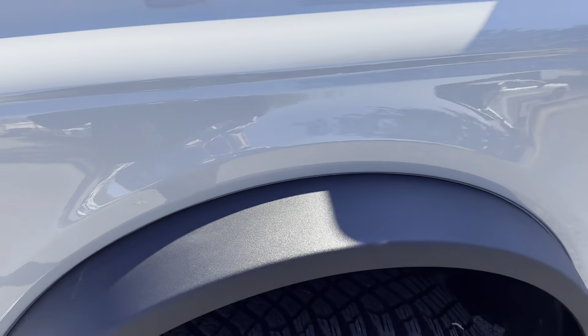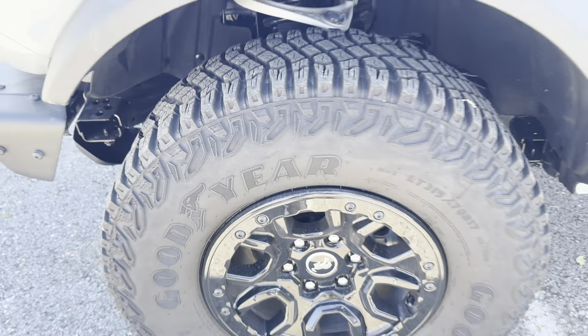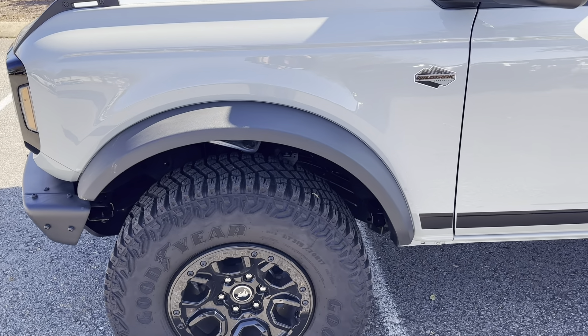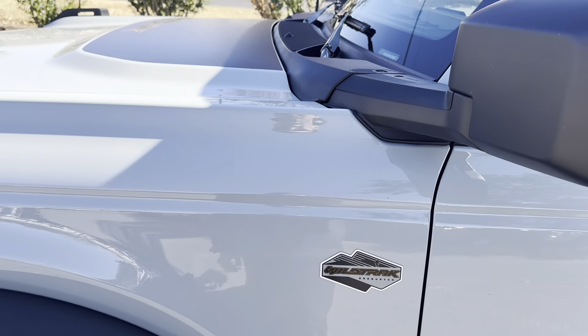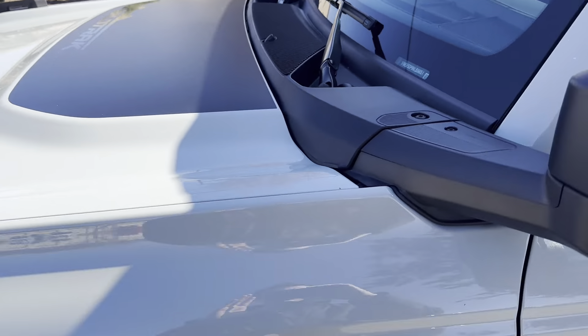Going around to the side here. I do love the massive tires that come on the Wildtrak package — super sharp. You can see your Wildtrak badge right there as well as an additional Wildtrak badge on the hood.